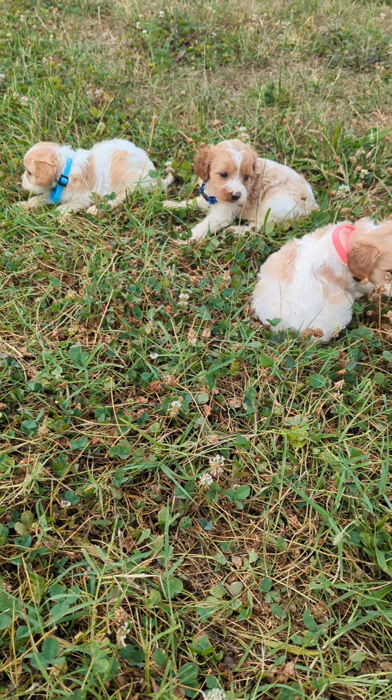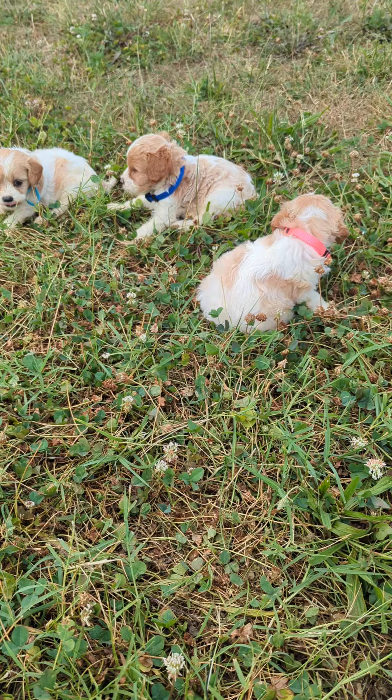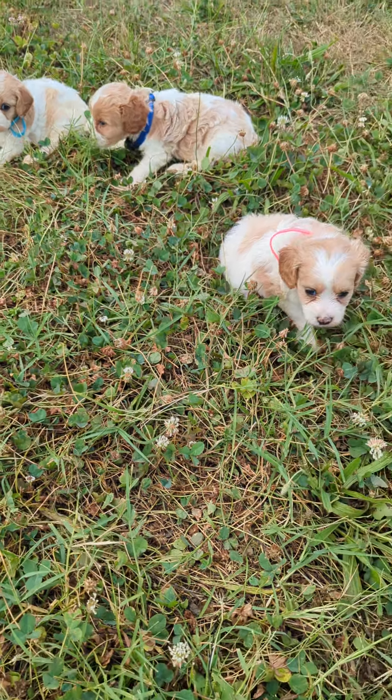All right, I've got some little ones for you today. These are from Nellie's litter. They are themed from Little House on the Prairie.